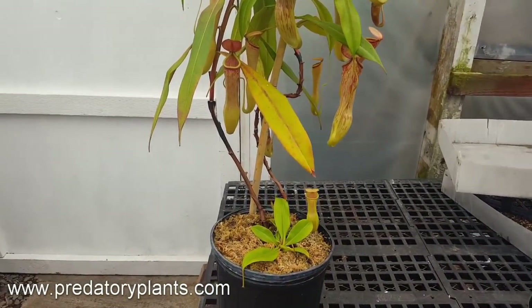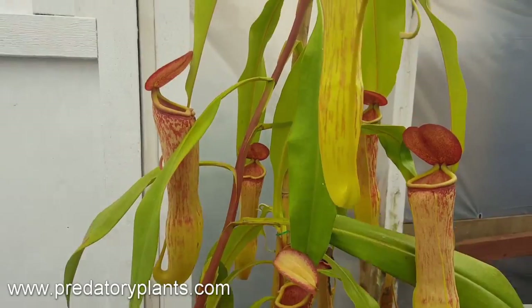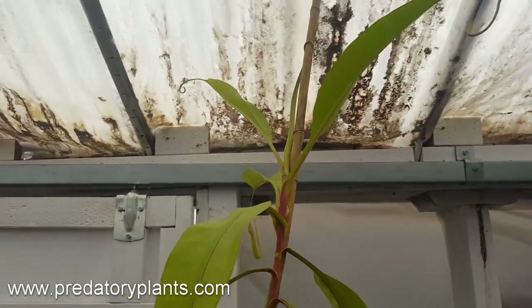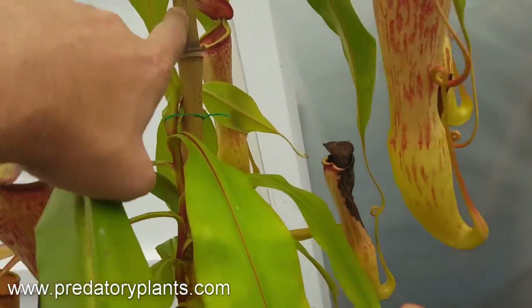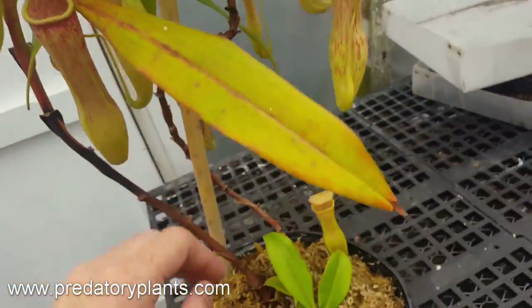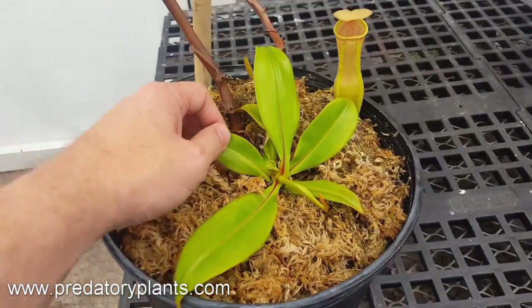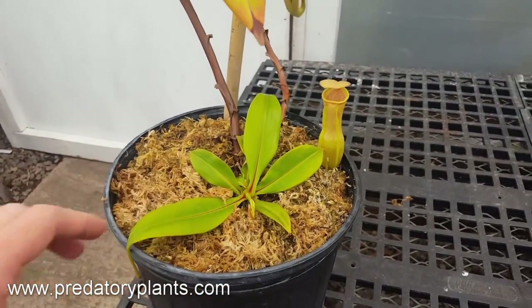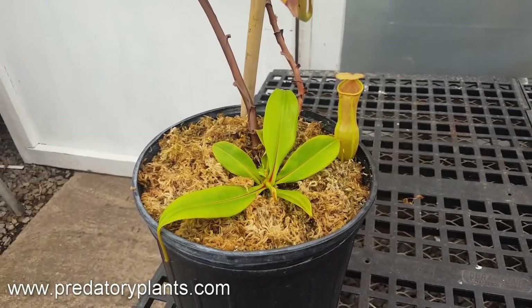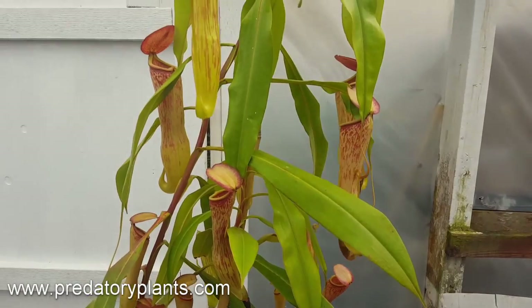You can see it has two very mature vines — one tall one going all the way up and then another one tucked back in here that finishes right about there — as well as a couple of nice little basals here.